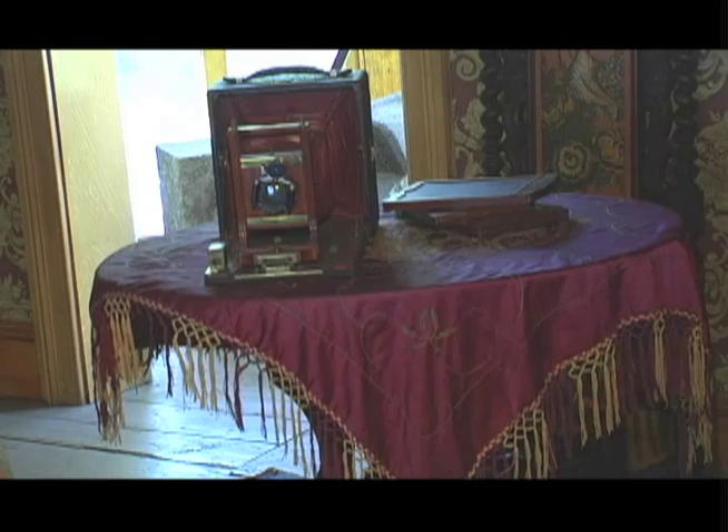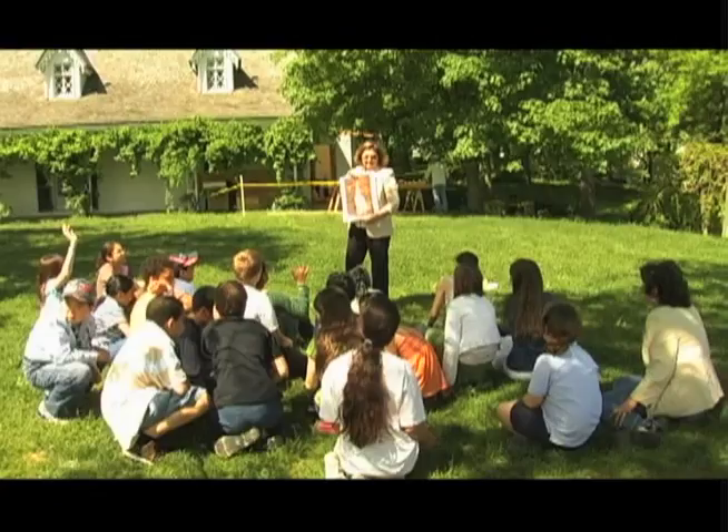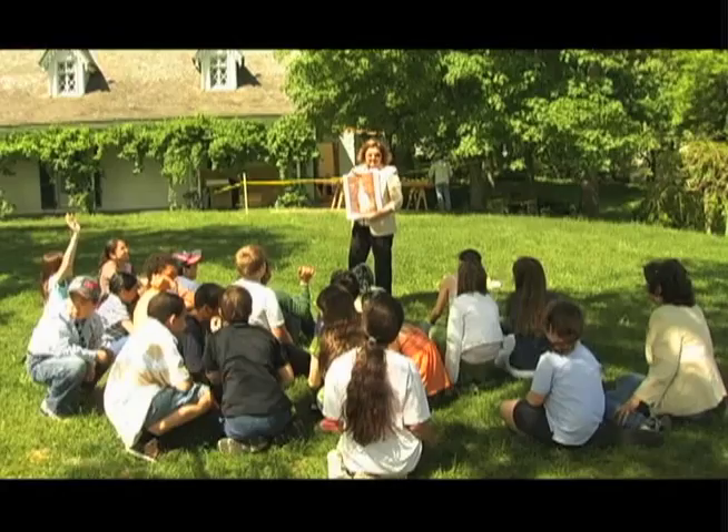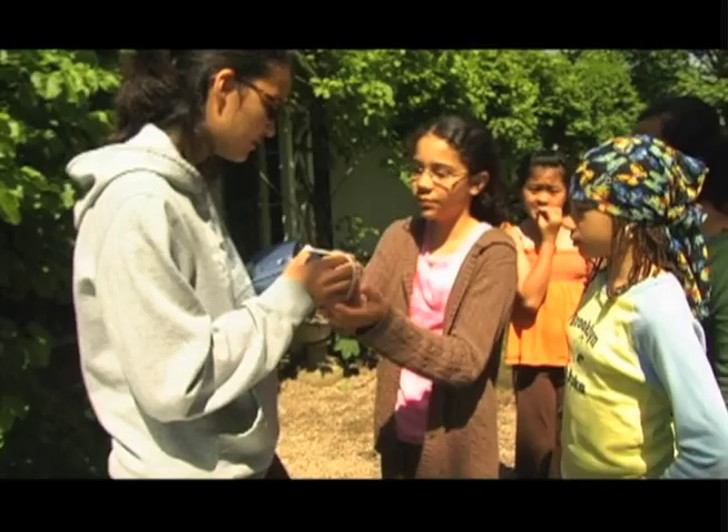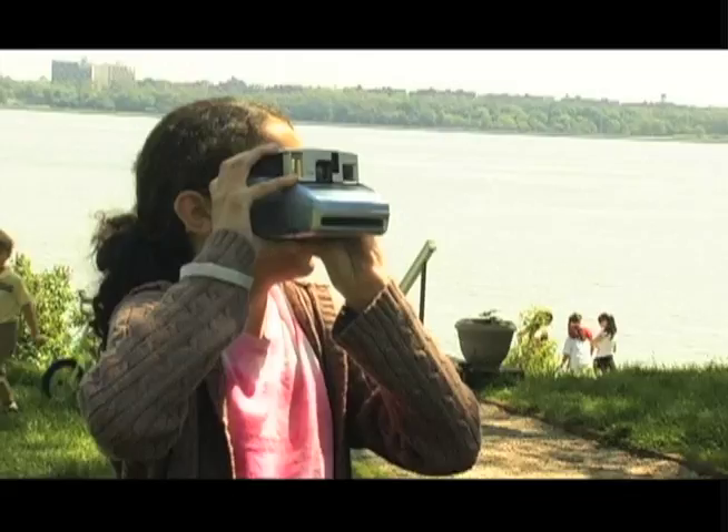It enriched her life enormously, and so we want to bring that same experience to kids today — that's the idea behind our school program. We give kids cameras: digital cameras, disposable cameras, Polaroid cameras, and they get to explore their own creativity.